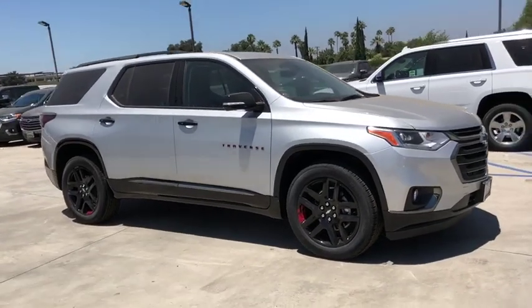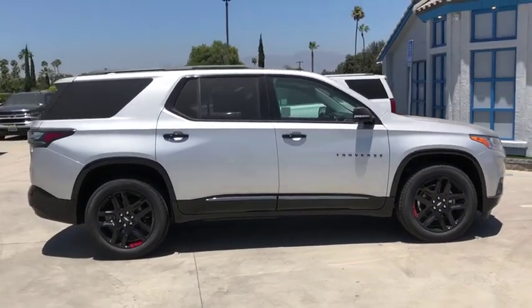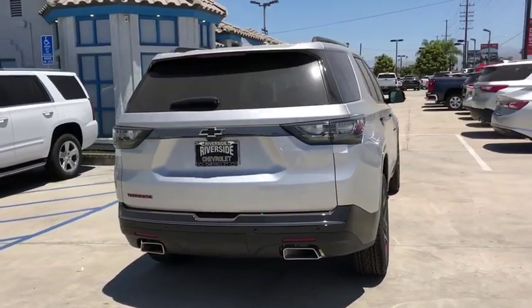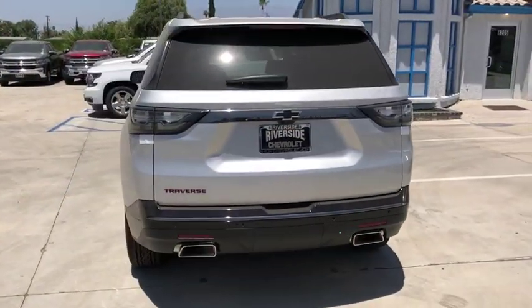We are pleased to show you the 2019 Chevrolet Traverse. Chevy Traverse is more stylish than minivans and far more fuel and space efficient than truck-based SUVs. Crossovers like the Traverse are excellent family vehicles. This vehicle has less than 100 miles.